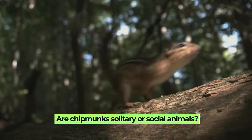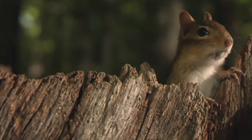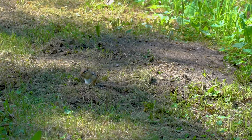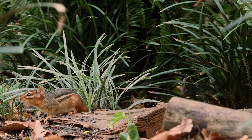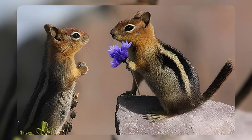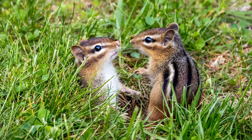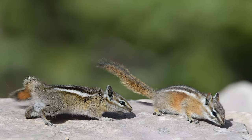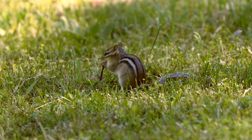Are chipmunks solitary or social animals? Chipmunks are primarily solitary animals except during mating season and when raising their young. They lead mostly independent lives, each maintaining its own territory. However, their behavior changes during mating season, which occurs twice a year — once in the spring and again in the late summer or early fall. During mating season, male chipmunks call out to potential mates using a combination of chirps, croaks, and trilling sounds. Females respond with chipping sounds when they are ready to mate, and these vocalizations play a crucial role in their mating rituals.